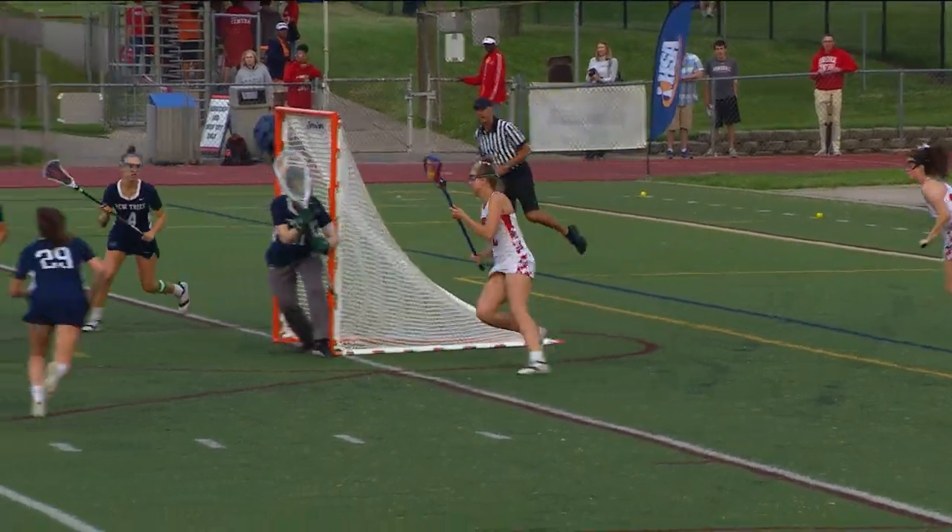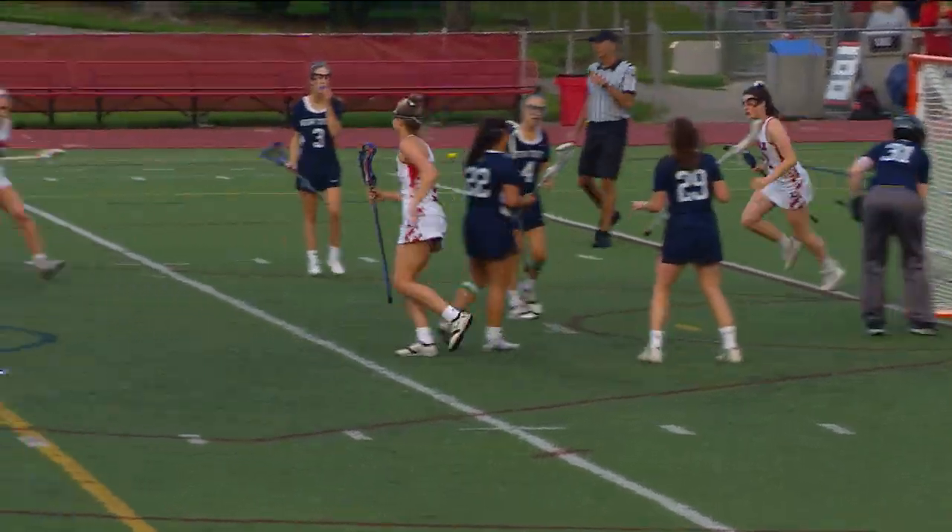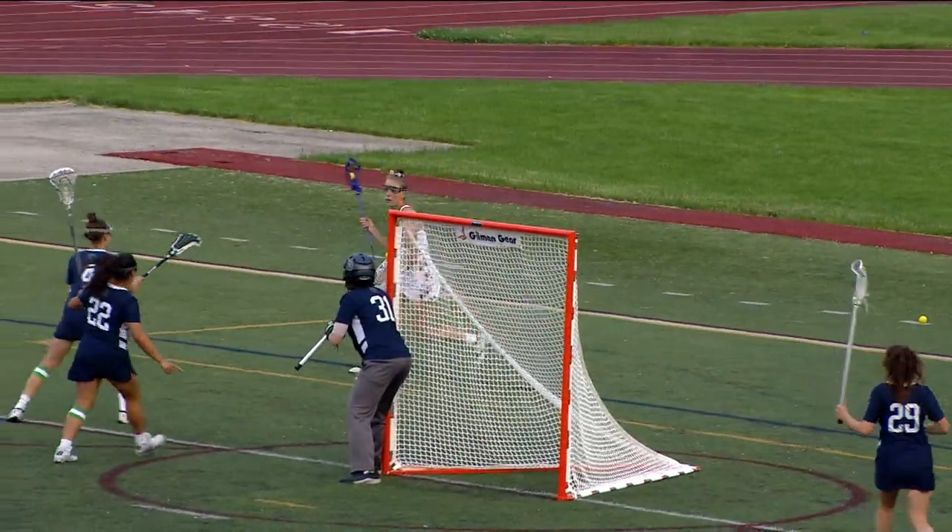Let's take another look at it here. She comes to the near side of the goal, fires it in, and we're tied at 1.